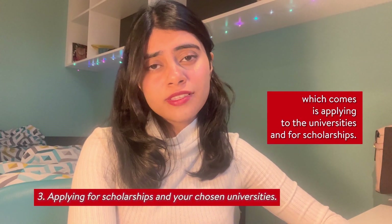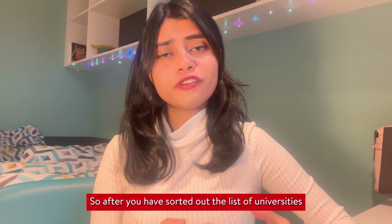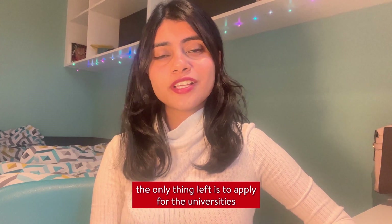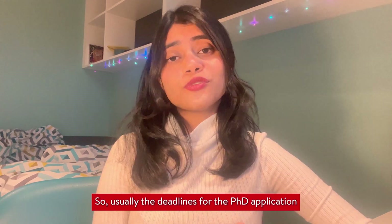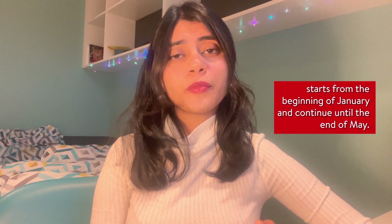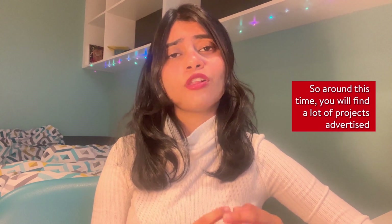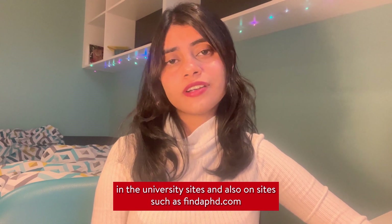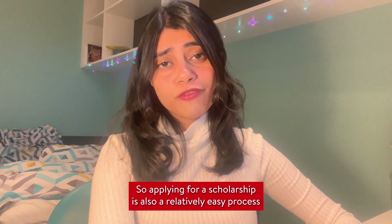The third step is applying to universities and for scholarships. After sorting your list of universities and relevant projects, the only thing left is to apply with all your documents prepared. Deadlines for PhD applications typically start from the beginning of January and continue until mid-May. Around this time you'll find many projects advertised on university sites and also on sites such as findaphd.com.